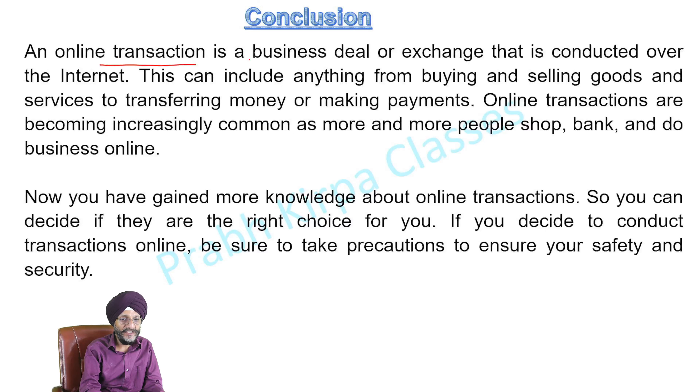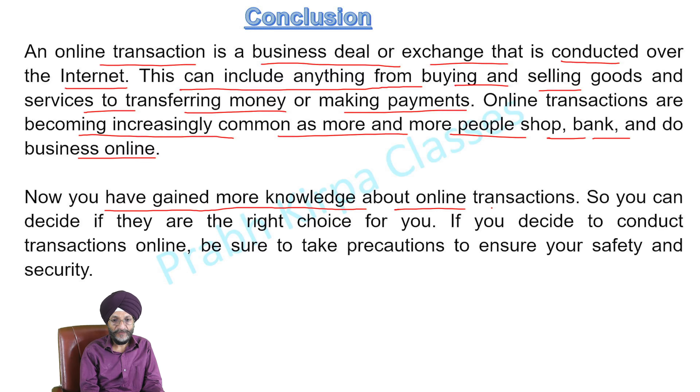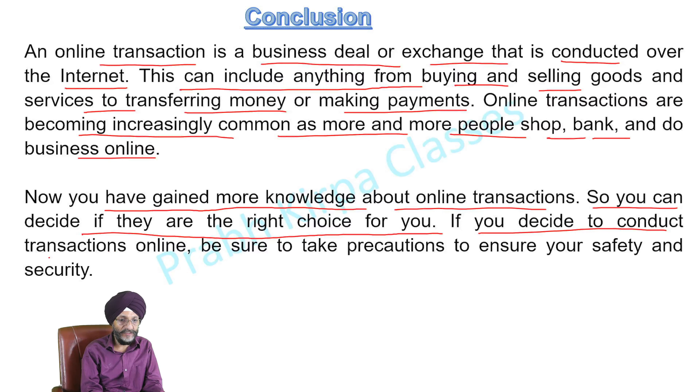An online transaction is a business deal or exchange conducted over the internet. This can include anything from buying and selling goods and services to transferring money or making payments. Online transactions are becoming increasingly common. Now that you have gained more knowledge about online transactions, you can decide if they are right for you, and be sure to take precautions to ensure your safety and security.